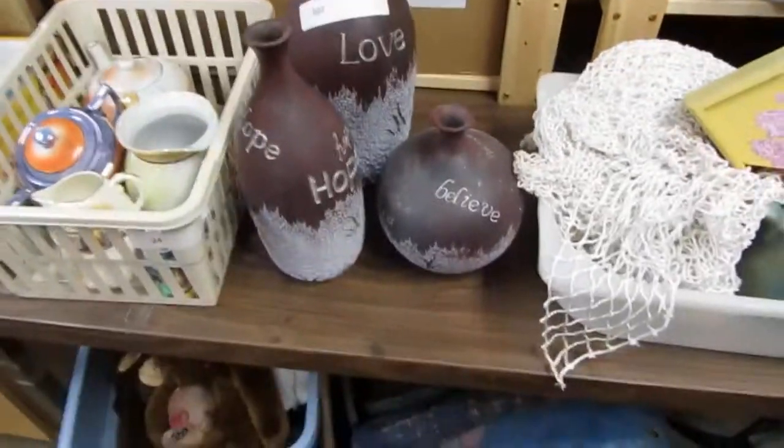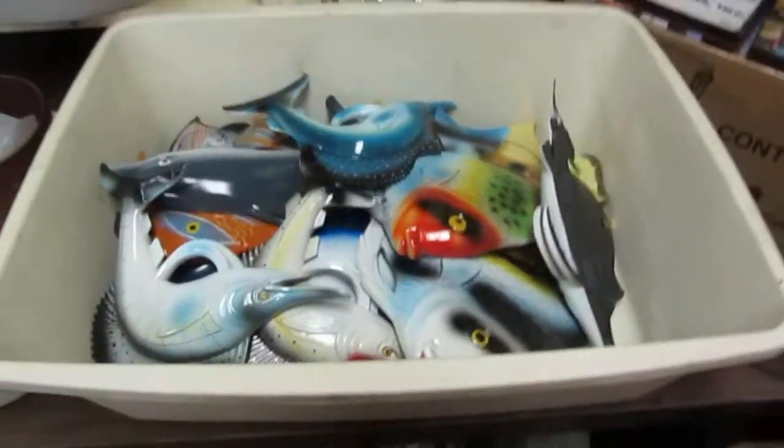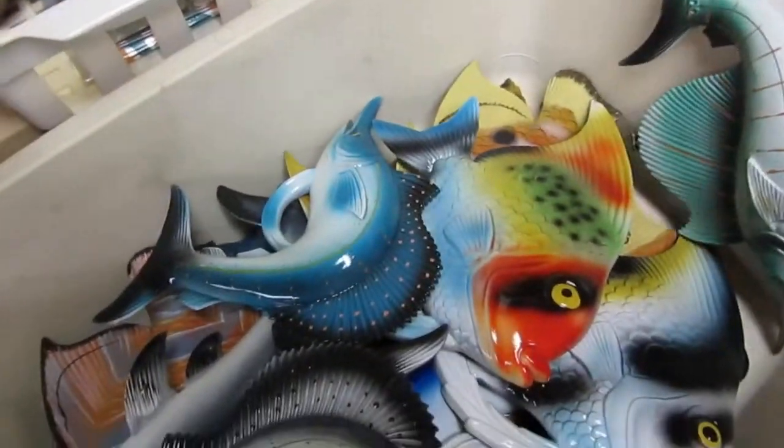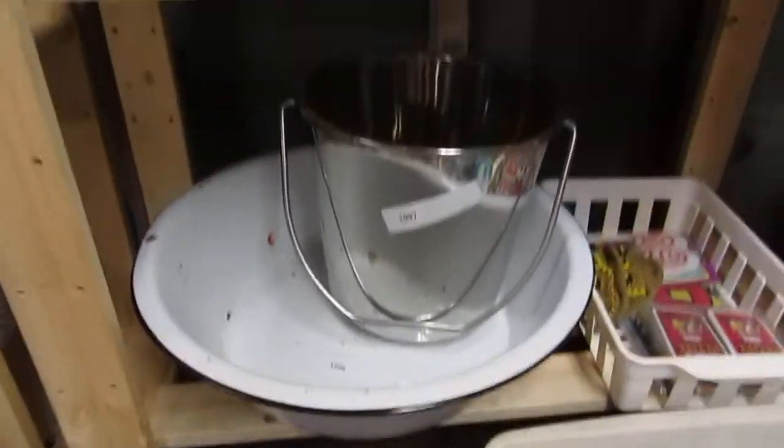JBL shelf speakers. A whole bunch of fish — nautical theme going on this week. Really cool little decorations: a swordfish and a sunfish. We've got an old wash basin and an ice bucket.